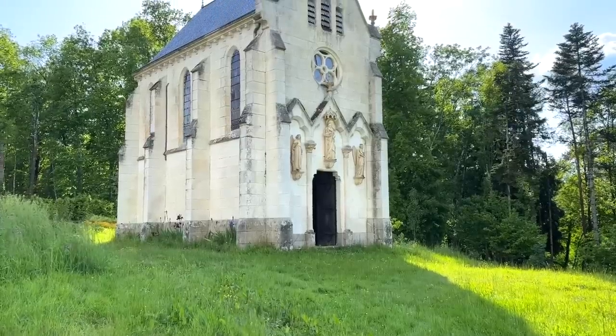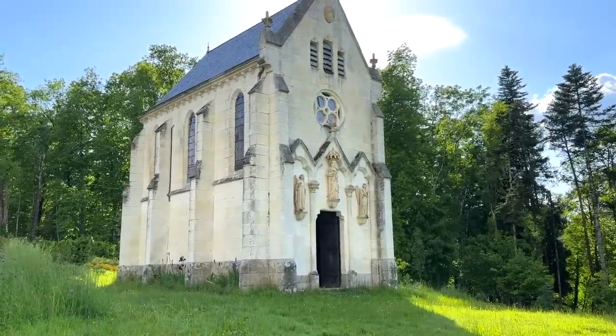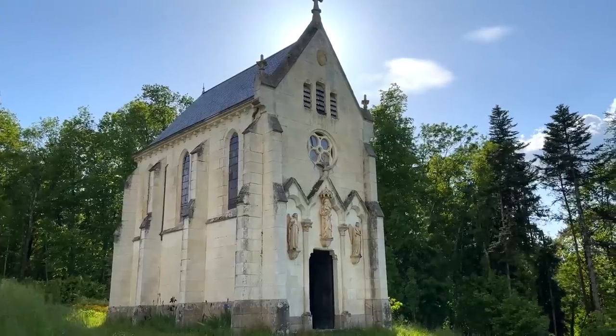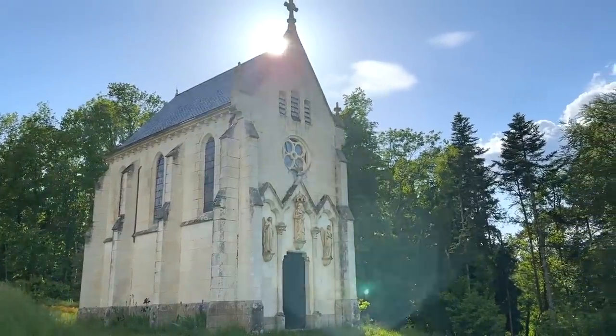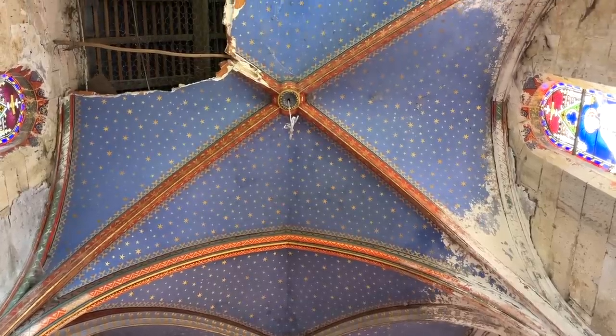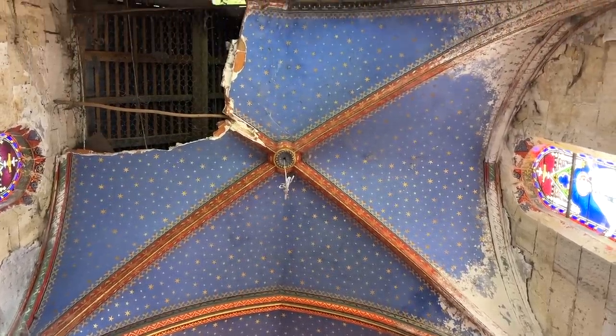The last Marquis to live here full-time died in the 80s, and after that his family used it as a holiday home. It was split between 11 children who owned it equally, so they could never really get everybody to agree on the works it needed doing. The state of the chapel is one of the reasons they decided to sell, because they couldn't bear to see it getting worse and worse. They felt terrible about the state of the chapel because they were such a religious family.